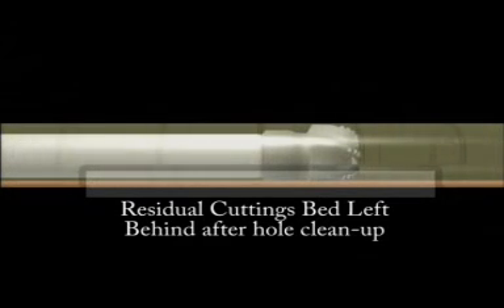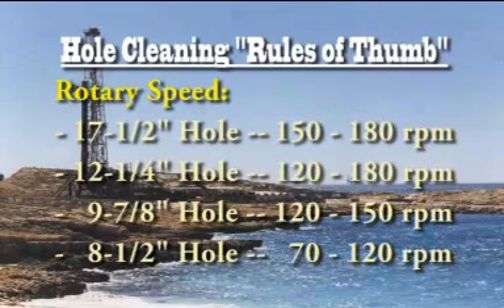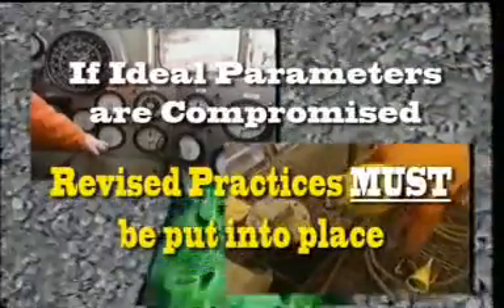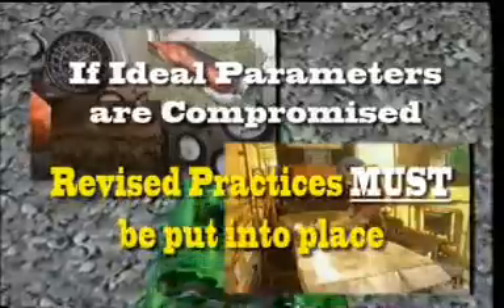It is important to note that this process does leave a small amount of cuttings in the hole, which doesn't usually present a problem but must be considered while tripping. Patience is the single most effective hole cleaning tool in your toolbox. If cuttings are still coming over the shakers in any significant volume, the hole isn't clean yet. These rules of thumb for rotary speed and flow rate should be considered along with other critical design and operational factors. It's often necessary to compromise these rules to achieve other objectives, and practices should be put in place to offset any shortcomings.